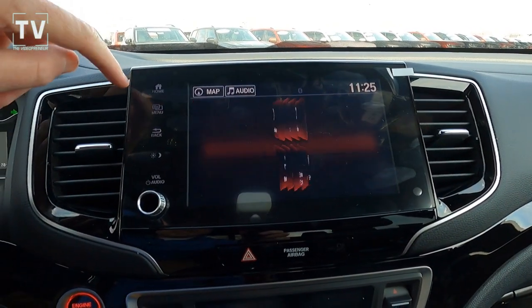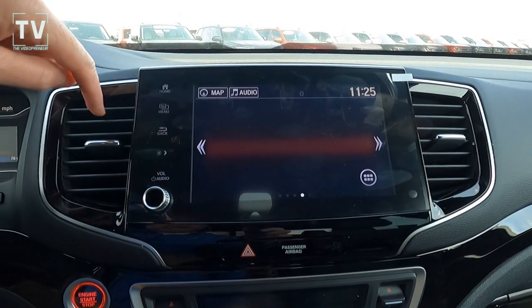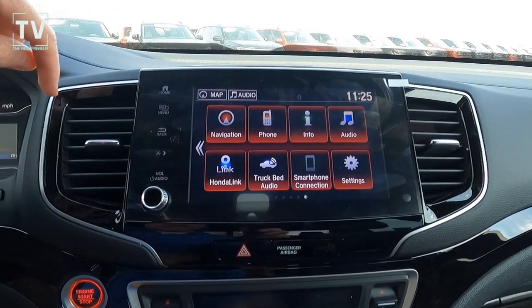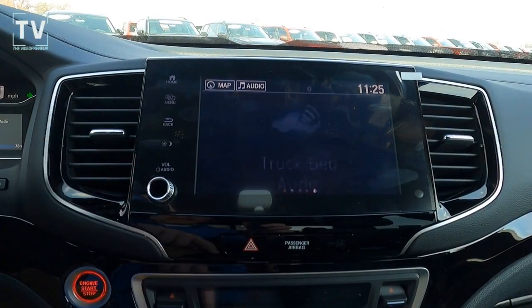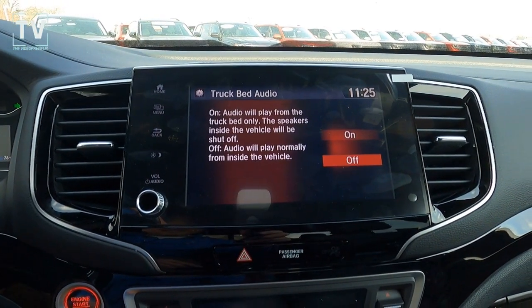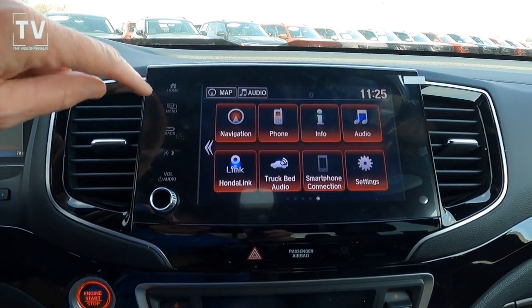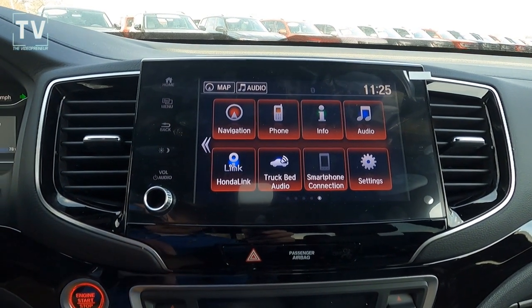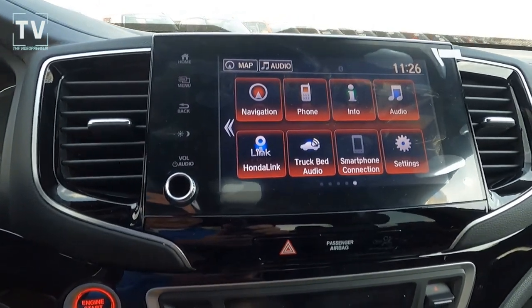We have an 8-inch audio touchscreen with Android Auto and Apple CarPlay, remote start, blind spot monitor, cross-traffic alert, lane keep assist, road departure mitigation, voice-activated dual-zone front automatic air conditioning, rear HVAC with separate controls, and navigation as you can see right there.